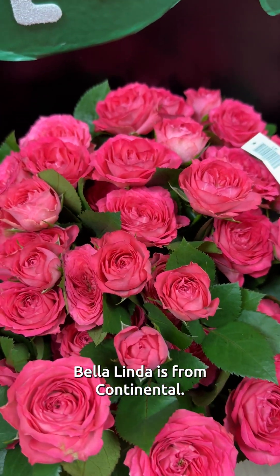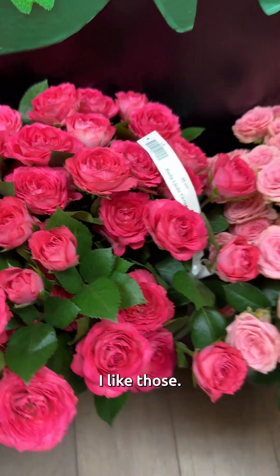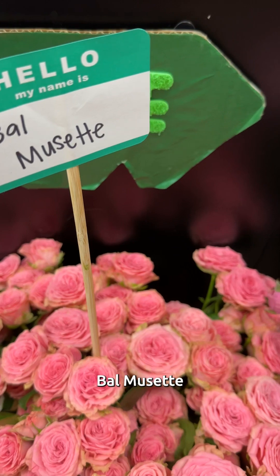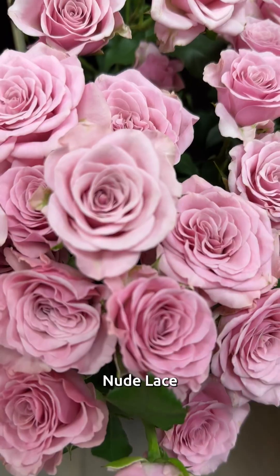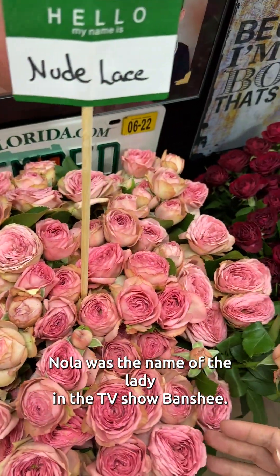Bella Linda. Bella Linda is from Continental — I like those, I've been around for a while. Balmusset — I've never seen that one. That has some shape, look at that. Nude Lace. Nola was the name of the lady in the TV show Banshee.